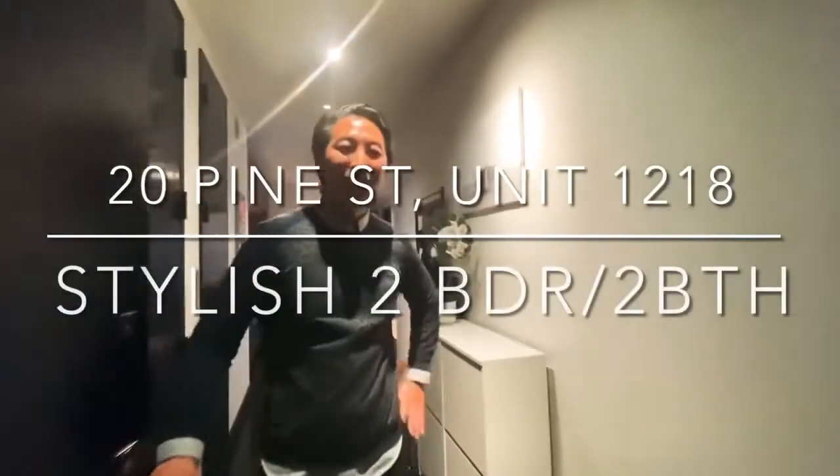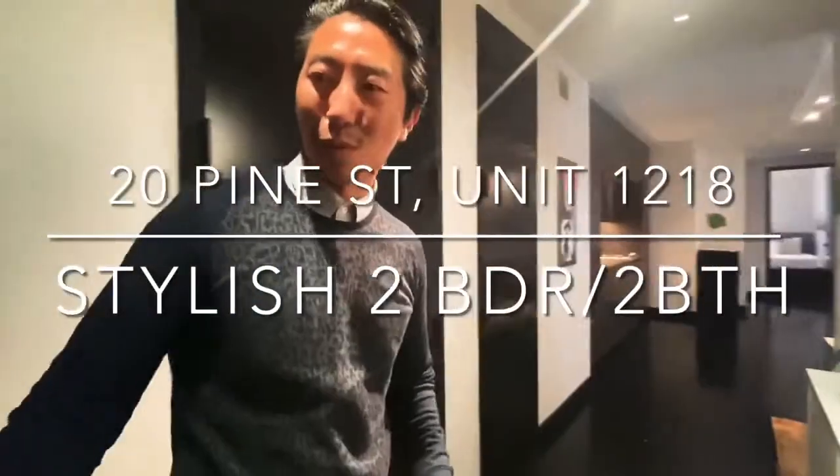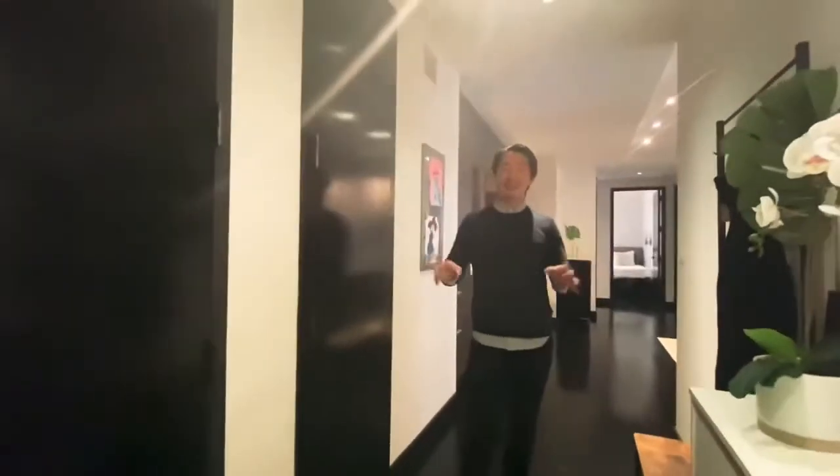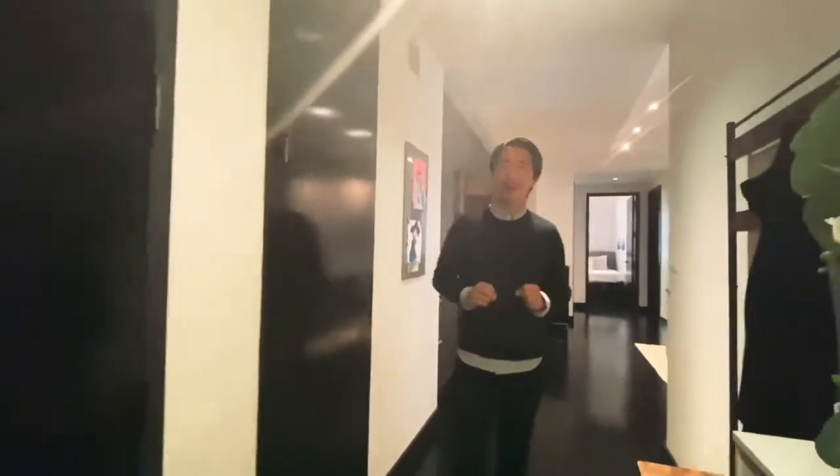Hi Grace, welcome to unit 1218 at 20 Pine. This building is called 20 Pine, but it is the Collection by Armani Casa.